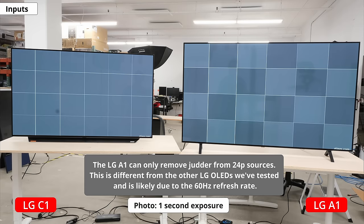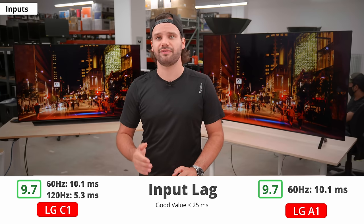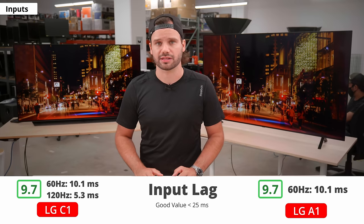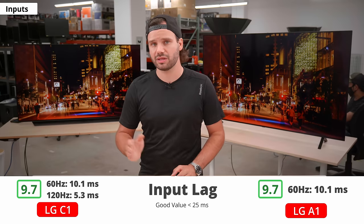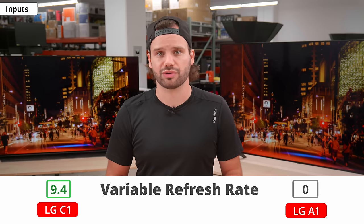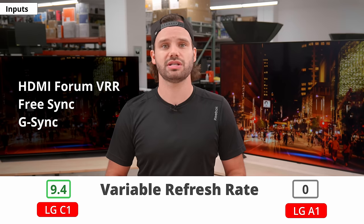If you want to play video games or use the TV as a PC monitor, the input lag is the same at 60Hz. But the C1 can go lower because it has a 120Hz refresh rate and an additional prevent-input-delay option that shaves off about 3ms at 60Hz. More importantly, if you'd like to game at 120Hz, you simply can't on the A1, so the C1 is likely the TV for you. Only the C1 supports variable refresh rate to reduce screen tearing, including HDMI Forum VRR, FreeSync, and G-Sync compatibility.